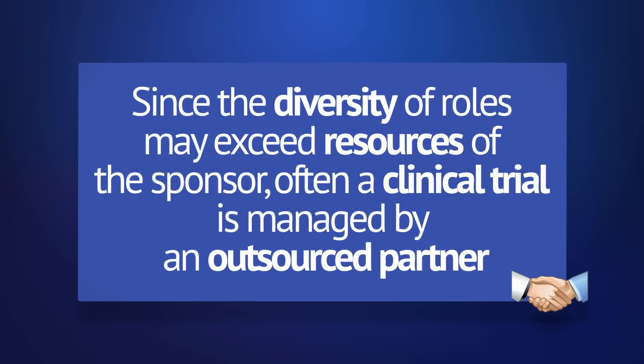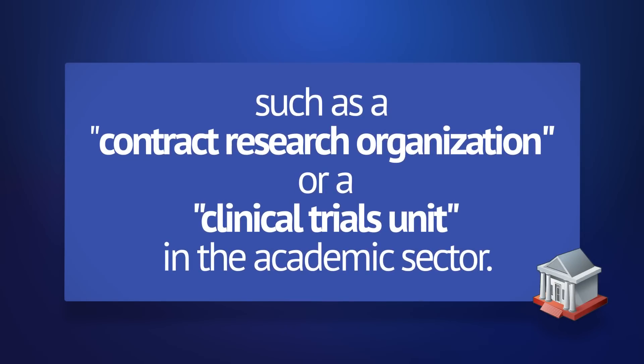Since the diversity of roles may exceed resources of the sponsor, often a clinical trial is managed by an outsourced partner, such as a contract research organization or a clinical trials unit in the academic sector.